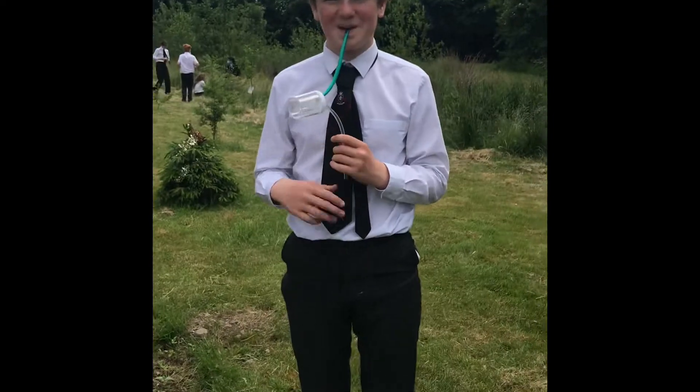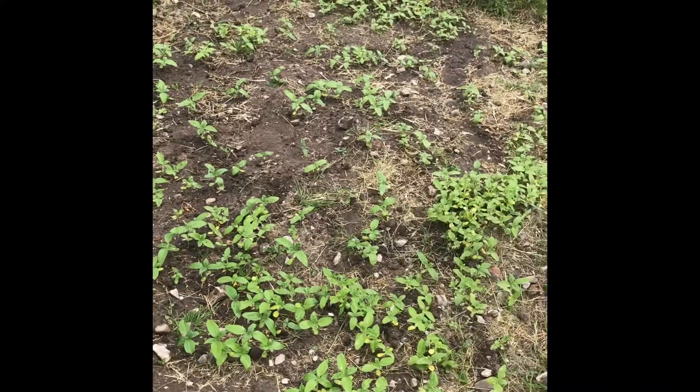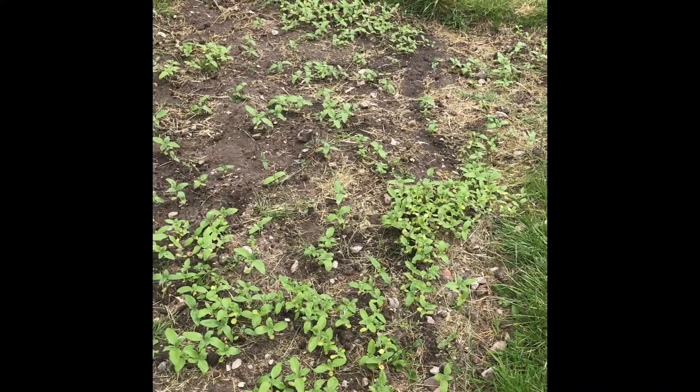Now then, do we remember Fife here? He was the sunflower planter, and look now — look at the progress after just a few weeks. Well done. It's going to be huge later.